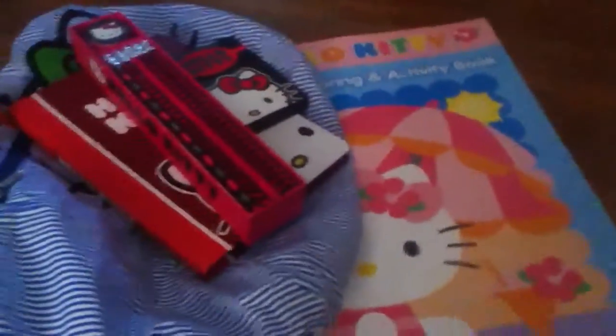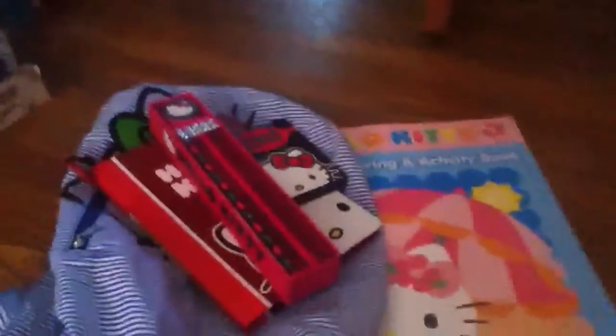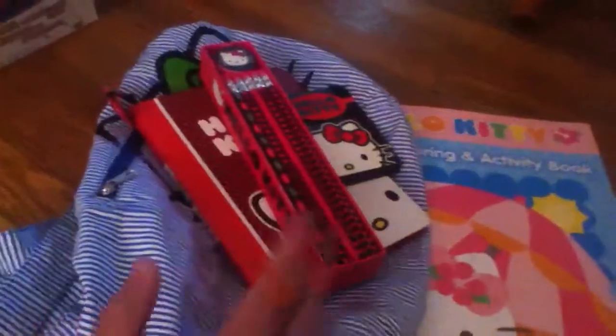Hi YouTube, this is AJCBProductions. Sorry I haven't made a video in a long time. As you may not have known, I like Hello Kitty, so today I'm going to be doing a Hello Kitty haul. Let's get started.